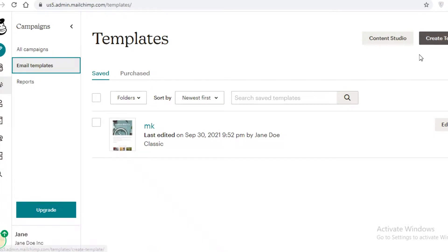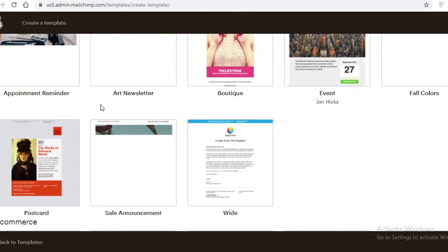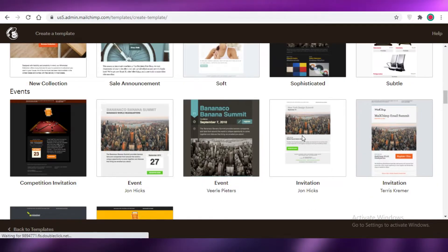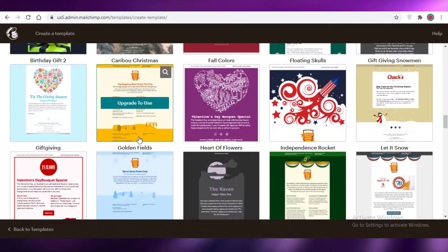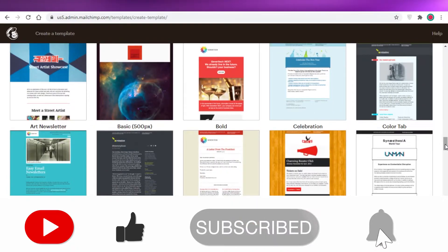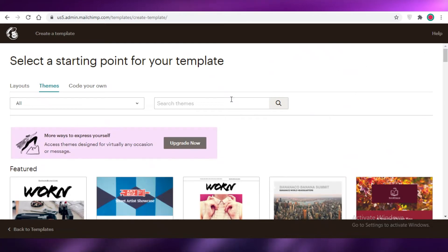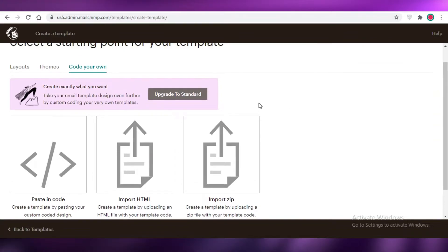Because Mailchimp is primarily for email marketing, their templates are superior to Wix's. When you click 'Create Template,' you can see the different themes — they look very professional and welcoming, and there are a lot of them so you won't run out quickly. You can also code your own emails using HTML if you're familiar with that.